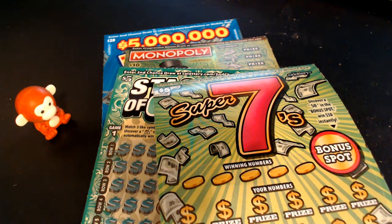PhD Scratching Frenzy here with another scratching video for you. Today we have a $40 session and we brought out a little monkey guy to help us on these tickets, because our lion — whatever we had last time — didn't help us very much. So we're gonna switch it up with our animals and see if we can find a lucky animal to help us on these tickets.